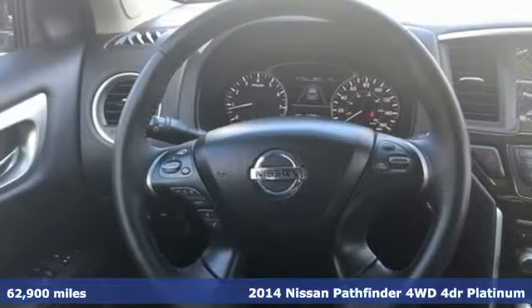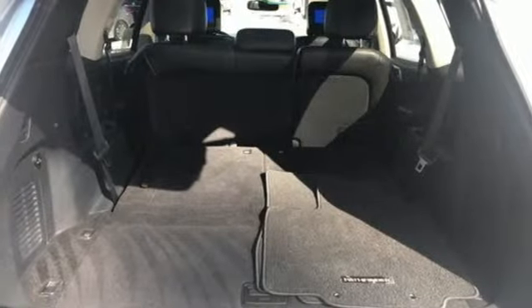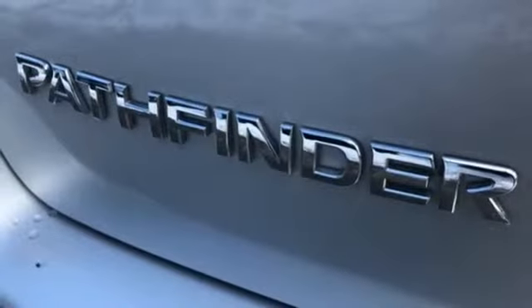Features include V6 engine, dual zone climate control, integrated navigation system with voice activation, rear parking sensors, heated steering wheel, and power tilt-down heated mirrors.